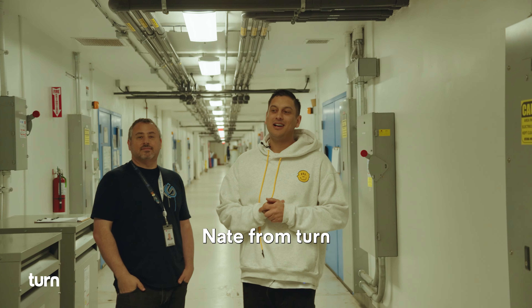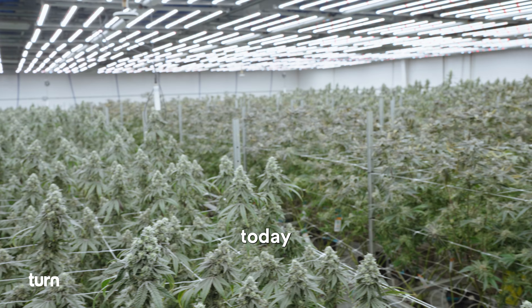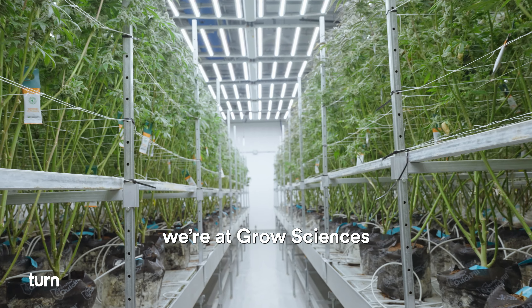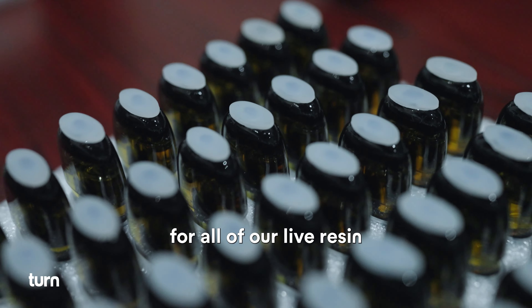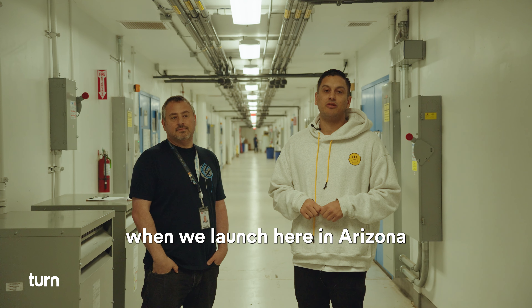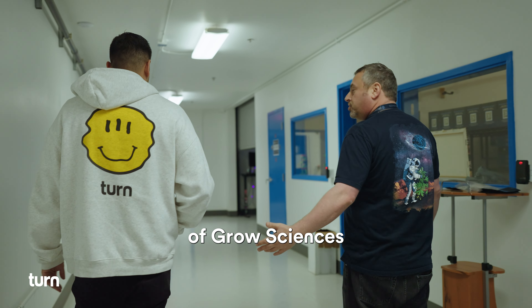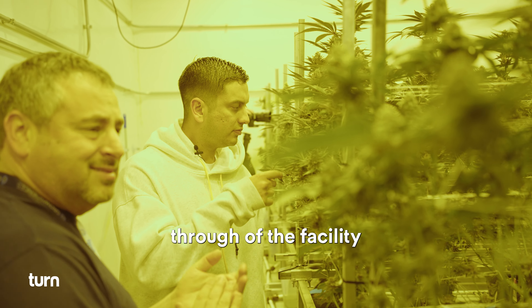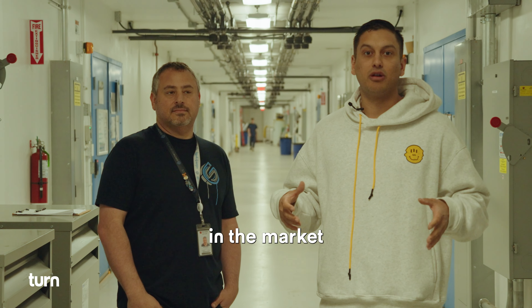What up guys, Nate from TURN. I'm excited to be out in Phoenix, Arizona. Today we're at Grow Science. Grow Science is going to be an exclusive partner that we're working with for all of our live resin and manufacturing for TURN when we launch here in Arizona. Today we have Matt — Matt is the founder of Grow Science and he's going to give us a walkthrough of the facility and why they produce some of the best products in the market in Arizona.